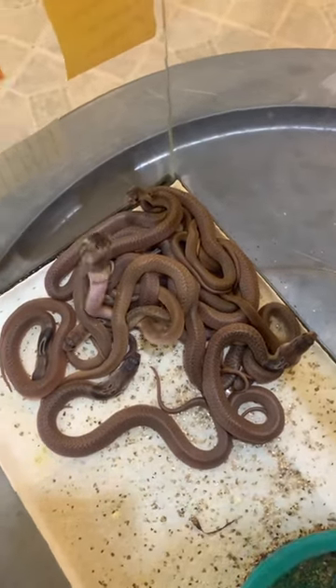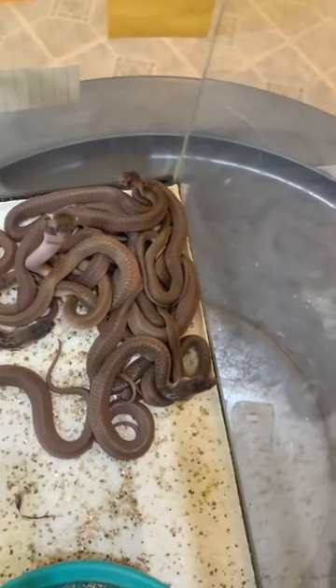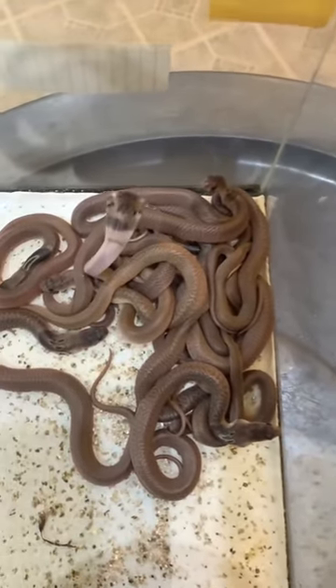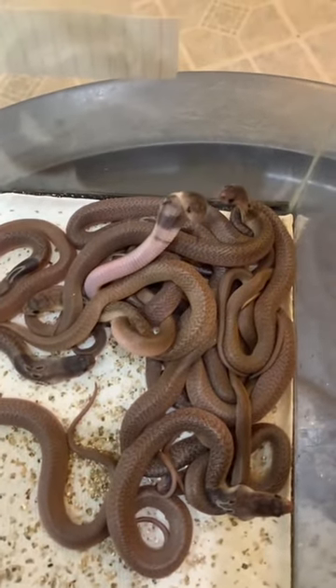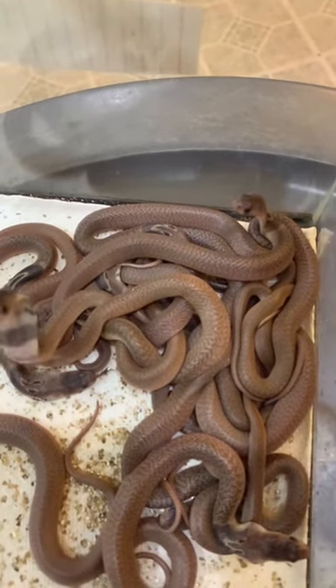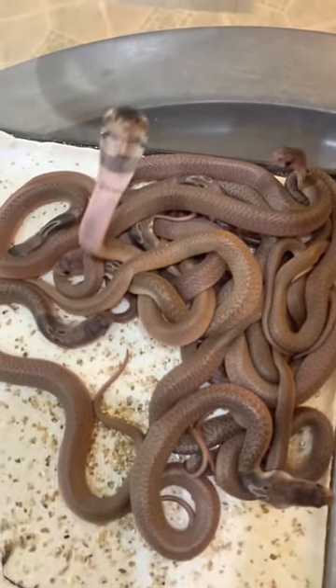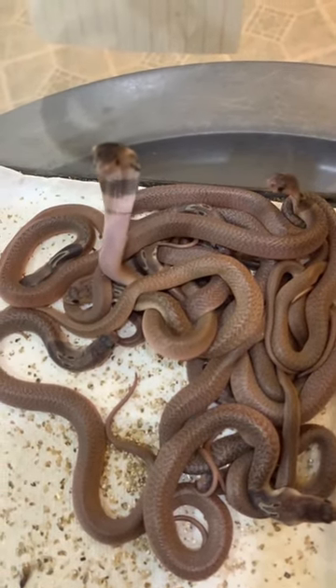So here are the babies after they've hatched. They take approximately three months from when they get laid to when they hatch. It varies a little bit with the temperature and when they think they're ready, but roughly three months. And we've actually slowed this video down so you can see how clumsy and adorable this one little baby is that's hooded up.